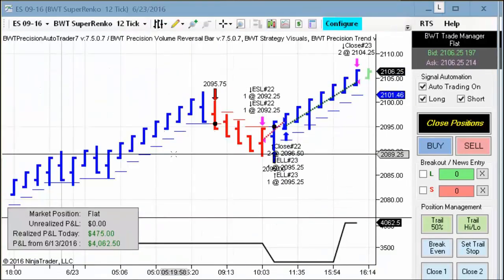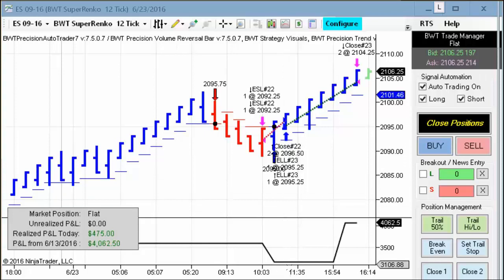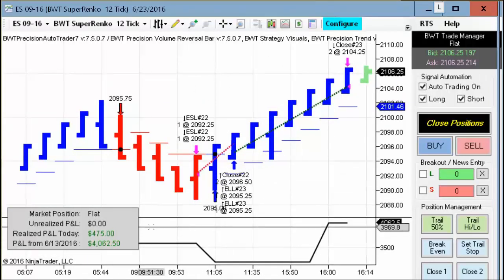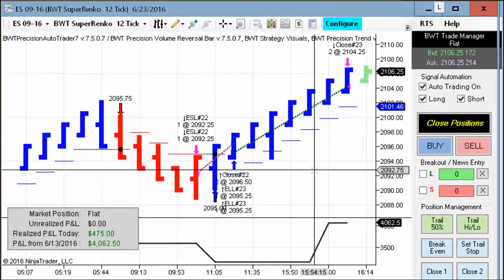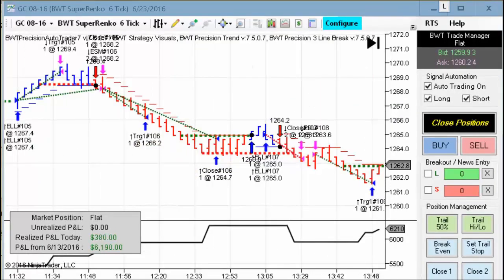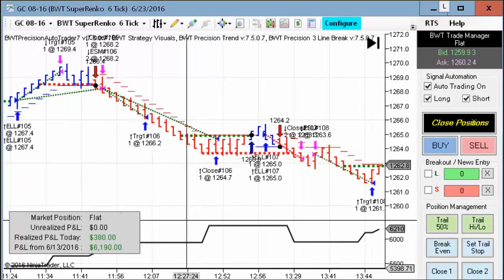Next up is the E-mini S&P on the Suparenko 12-tick. There was a loser and a winner resulting in $475 on two contracts. And then finally, we have our gold futures contract on the Suparenko 6-tick, and this did $380 on two contracts on a mixture of winners and losers today.